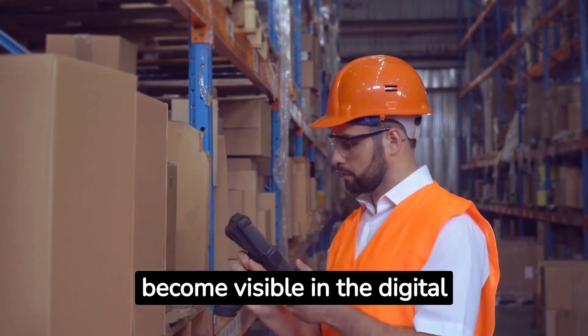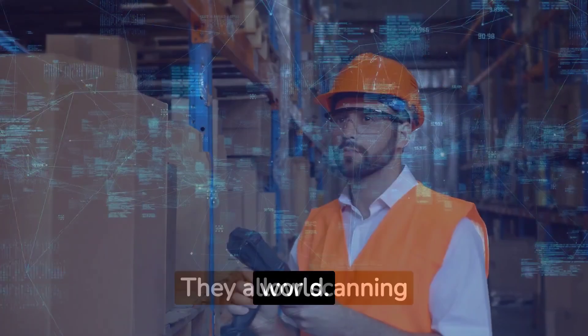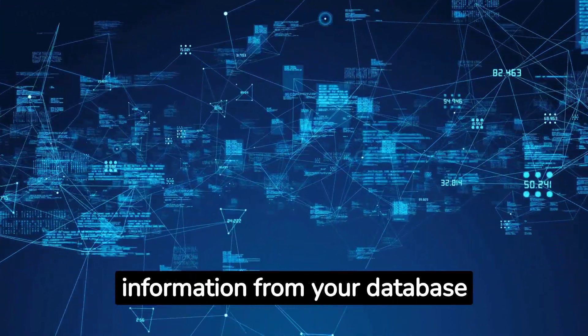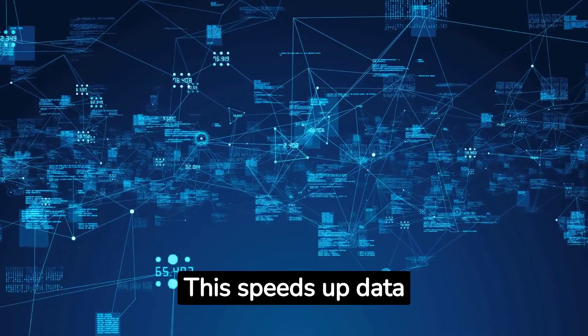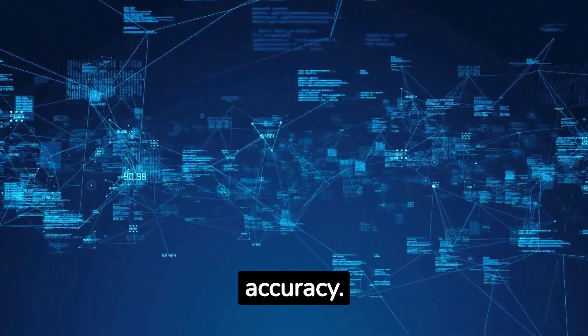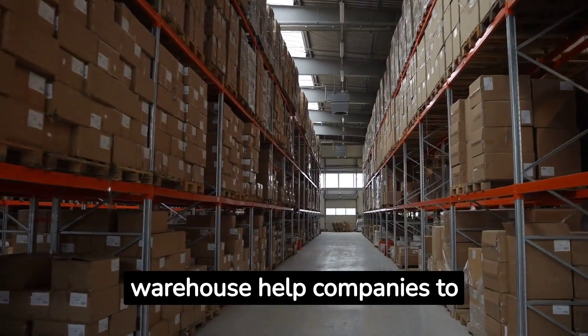Barcodes and RF scanning enable your physical world to become visible in the digital world. They allow scanning technology to accurately retrieve information from your database and associate it, which speeds up data entry and greatly improves accuracy.